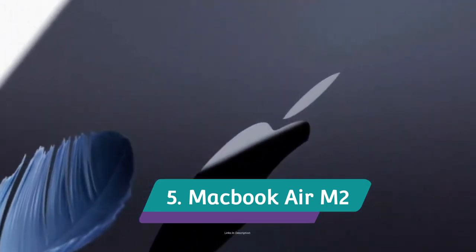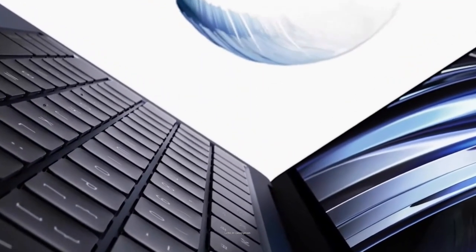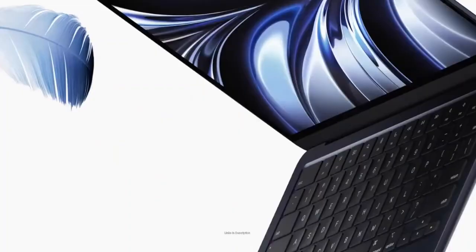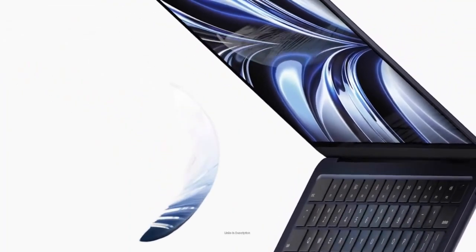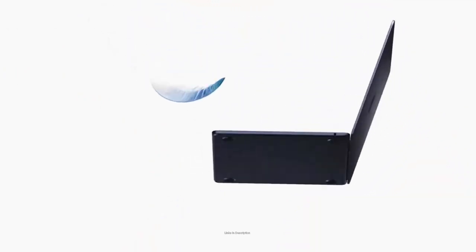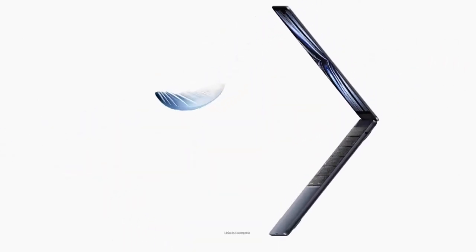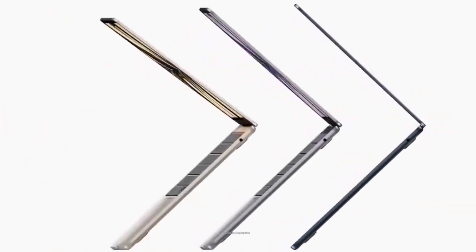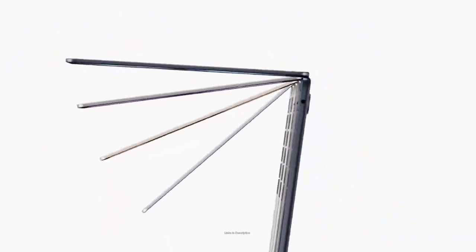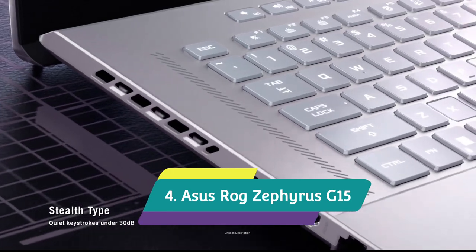MacBook Air M2 — the slim and lightweight laptop for video editing. Released in 2022, the MacBook Air M2 is a direct replacement to the 2020 model. It has been redesigned and is powered by the more powerful M2 chip, featuring an 8-core CPU and 8-core GPU upgradeable to a 10-core GPU. It comes with 8 GB of RAM and 256 GB of SSD, upgradeable to 16 GB RAM and 512 GB of storage. Buy it for its stylish and sturdy design, fast processing speeds, utterly silent and cool operation, and MagSafe and 3.5 mm headphone jack.